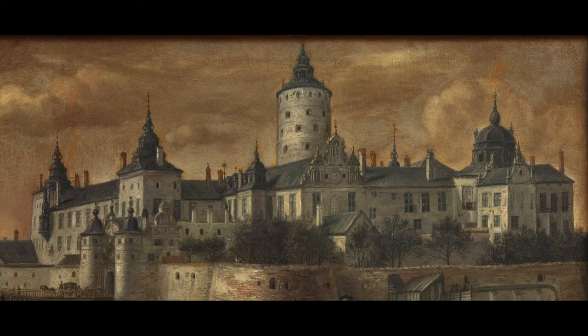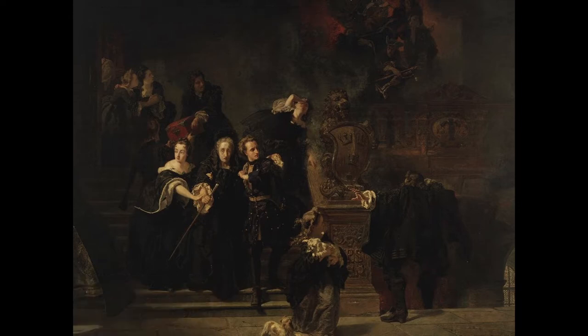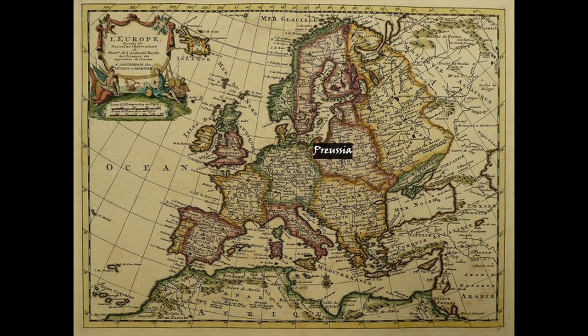On May 7th 1697, a fire ravaged the royal palace Tre Kronor — meaning 'three crowns' — in Stockholm, Sweden. The damage was massive and construction of the new palace would not be complete until over 50 years later in 1754. Ten years prior, in 1744, Sweden had welcomed a new crown princess, Lovisa Ulrike of Prussia. She was a princess from present-day Germany, a culture where ceramic heaters were more common than they were in her new country.